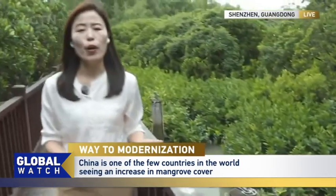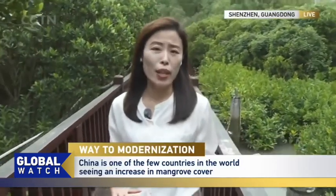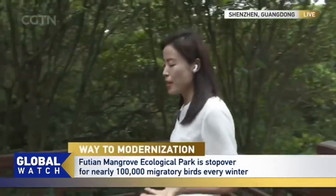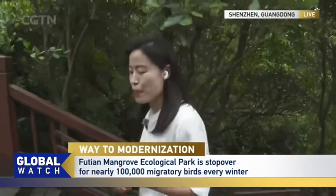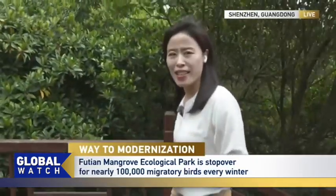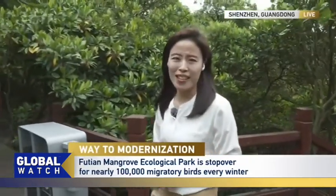According to the Global Mangrove Alliance, the mangrove forests cover about 14.7 million hectares worldwide. That's about the size of Bangladesh. And China's mangrove area has increased from 22,000 hectares in 2001 to 29,000 hectares today.